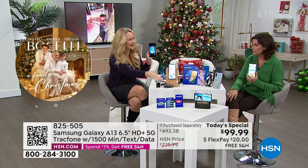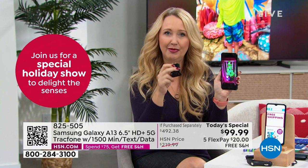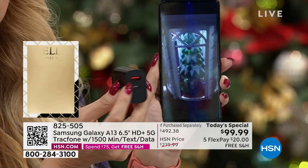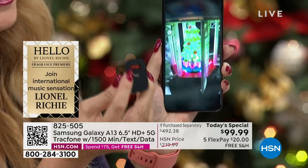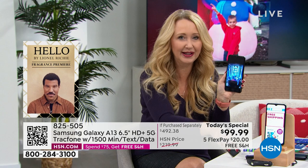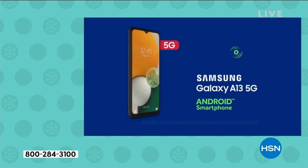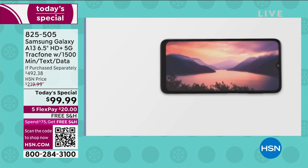Many manufacturers have removed the charging brick too, and this includes a USB-C cable — but a lot of people don't have a compatible brick. HSN partnered with TrackPhone to include a high-speed rapid-charge brick in the bundle. It has a secondary USB port so you can charge your phone and a tablet simultaneously. The battery has been upgraded to 5,000 milliamp hours — giving you 38 hours of non-stop talk time and 25 days standby.